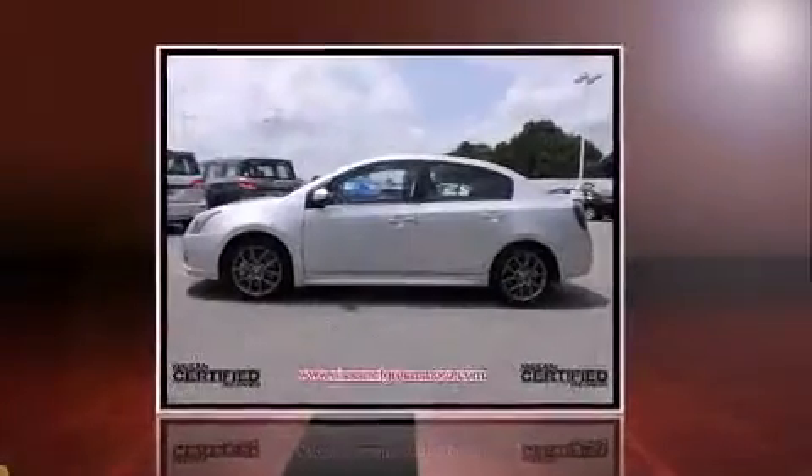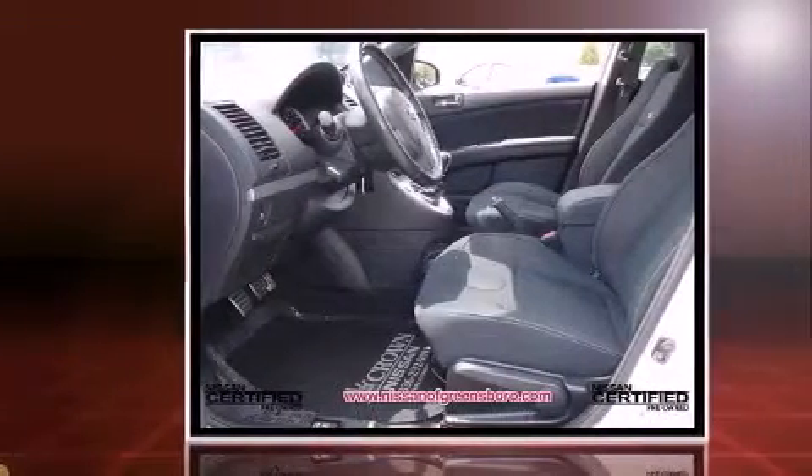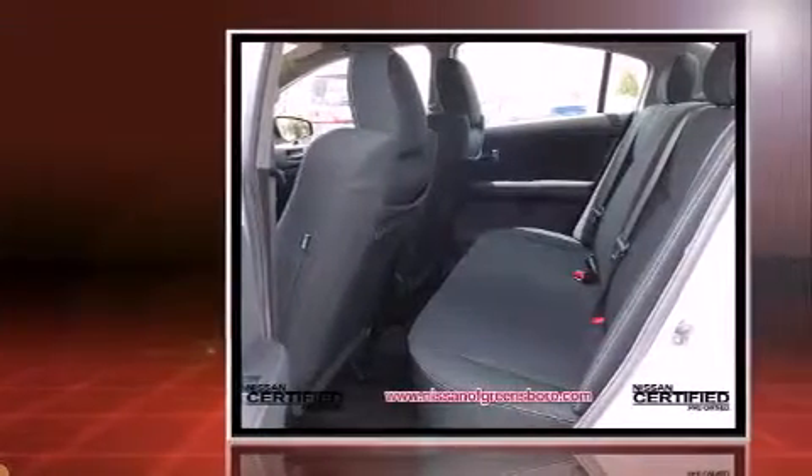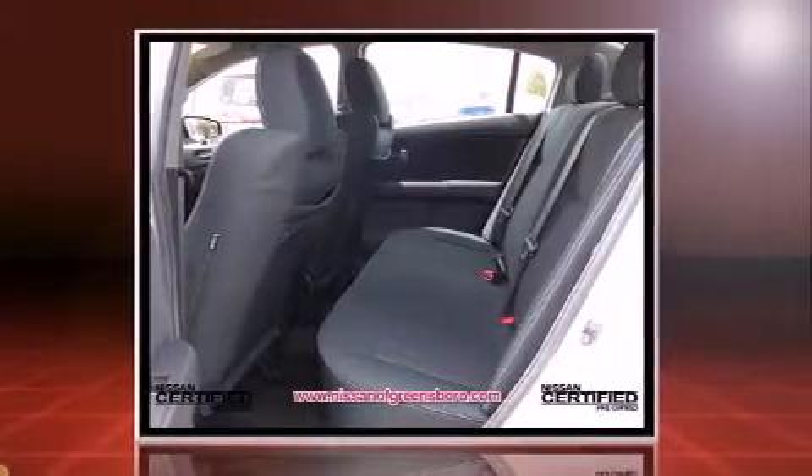Come test drive this 2012 Nissan Sentra. This four-door, five-passenger sedan has not yet reached the 20,000 mile mark. It features a standard transmission, front-wheel drive, and a 2.5-liter four-cylinder engine.